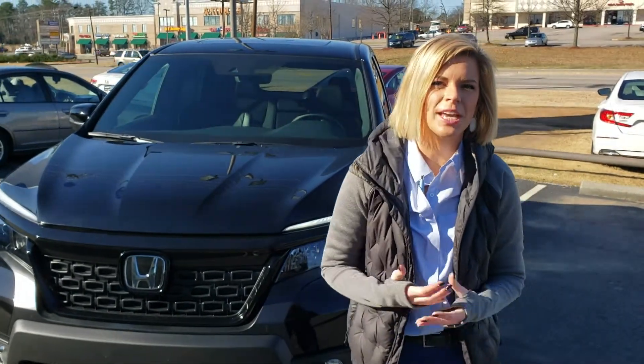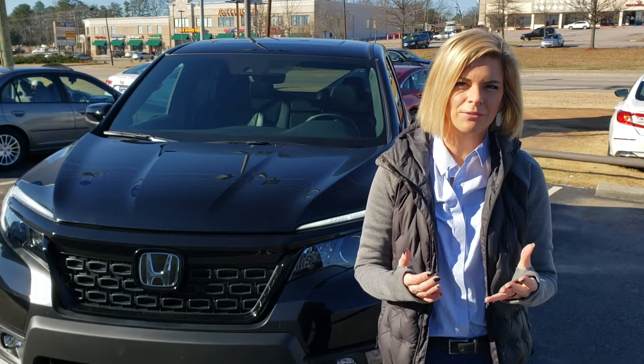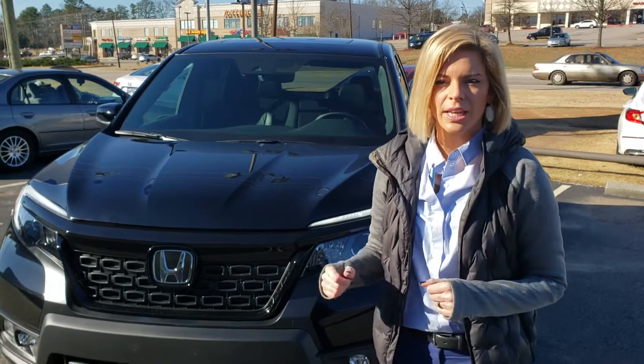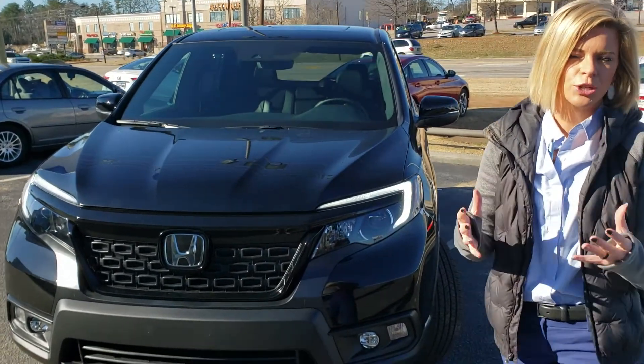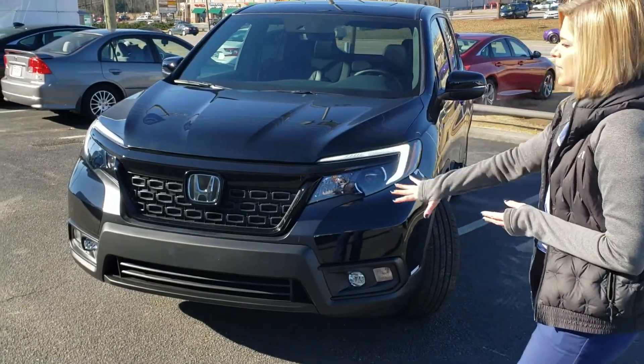Hi everybody, it's Kate Hughes over here at Tamron Honda. I'm so excited to introduce to you what's hit the ground right off the truck — the 2019 Honda Passport. I have the EXL trim level right behind me and I just wanted to show you guys a few things about these vehicles before you come in and see them.